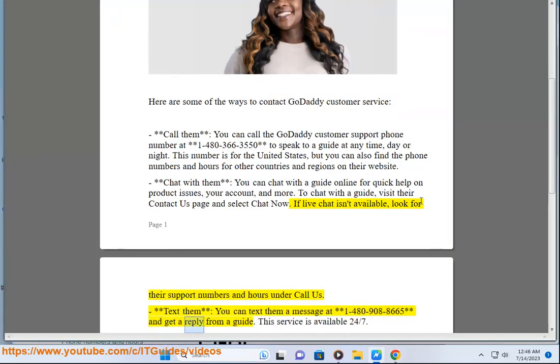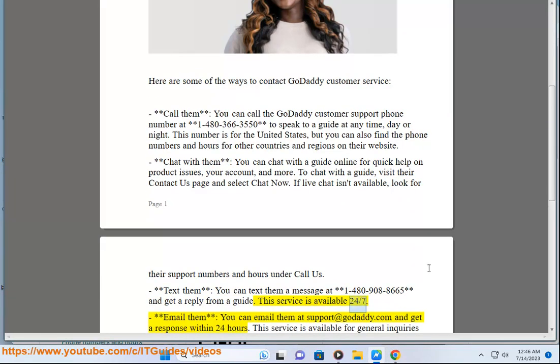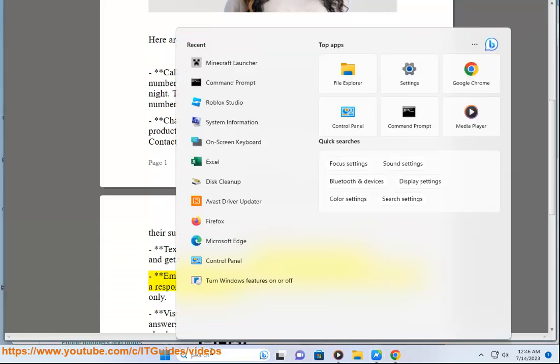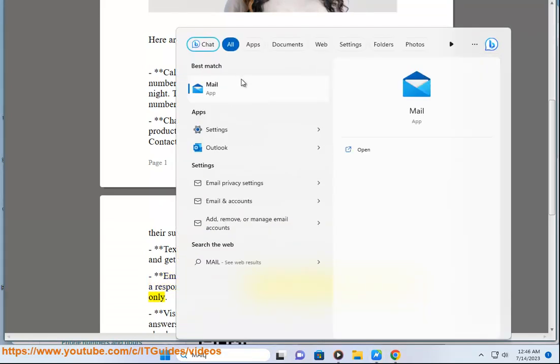Text them: you can text them a message at 1-480-908-8665 and get a reply from a guide. This service is available 24-7. Email them: you can email them at support@GoDaddy.com and get a response within 24 hours. This service is available for general inquiries only.